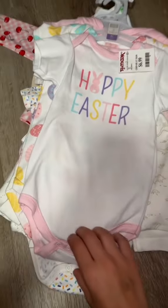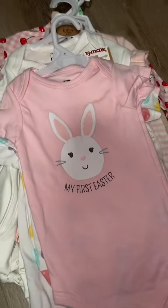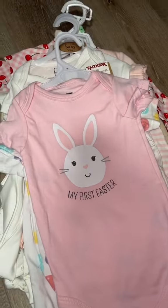The last bag is for my little squish. I got Gigi this little onesie that says 'Happy Easter.' It also comes with one that has eggs on it and this pink one that says 'My First Easter.' All three were only $6.99.